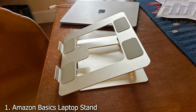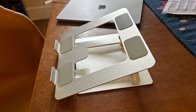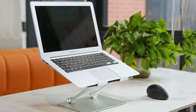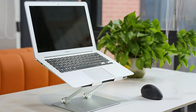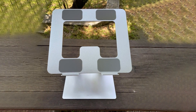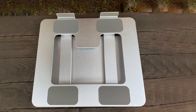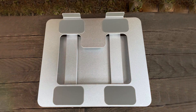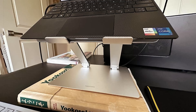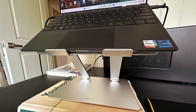Number 1: Amazon Basics Laptop Stand is a solid choice for those seeking simplicity and functionality. This stand is made from durable aluminum, which provides a sturdy base for your laptop. Its minimalist design ensures that it blends seamlessly with any workspace, while its elevated angle improves ergonomics, reducing strain on your neck and back. It features a straightforward design with no adjustable parts, making it ideal for users who want a hassle-free experience. The stand holds laptops securely with its non-slip surface and rubberized grips, which prevent any accidental slips.